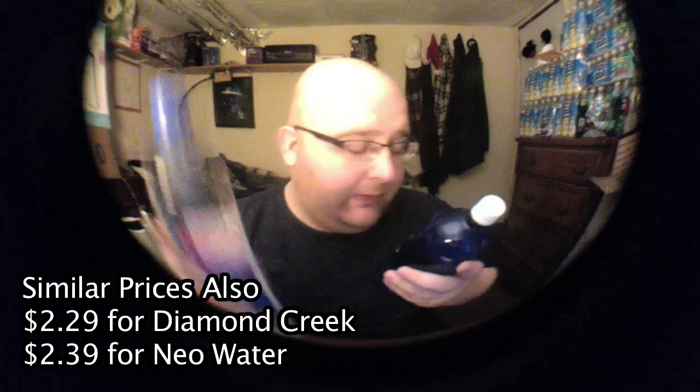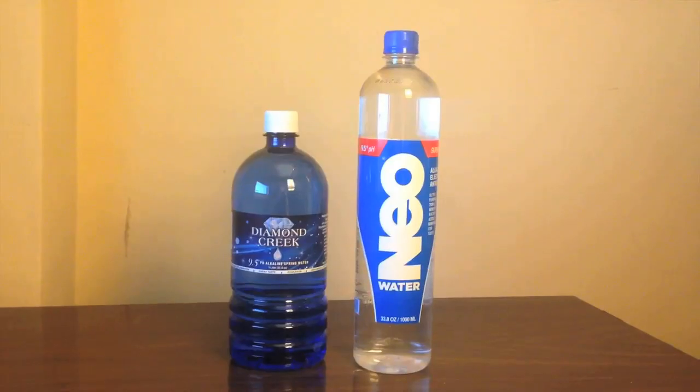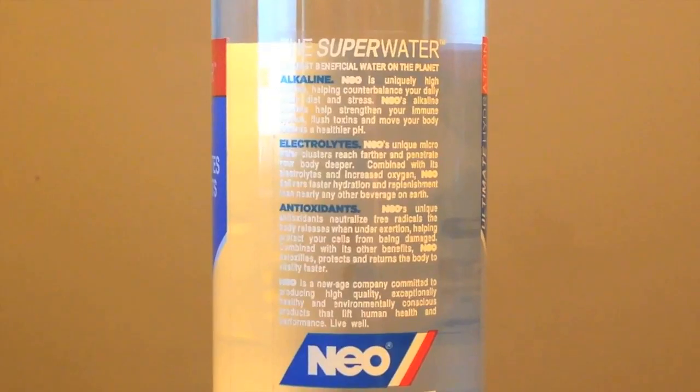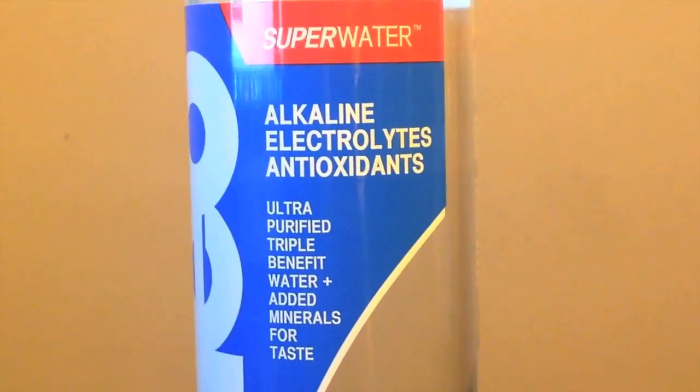They're both 1 liter. They both have a pH level of 9.5. They're both alkaline. They both have antioxidants and electrolytes. They're very, very similar — all those things are exactly the same. Both of the bottles are BPA-free.